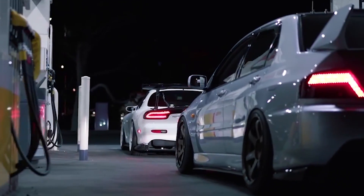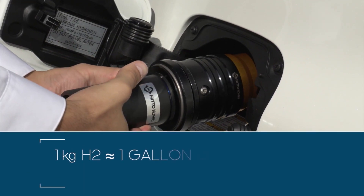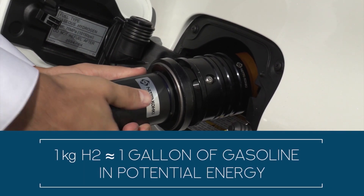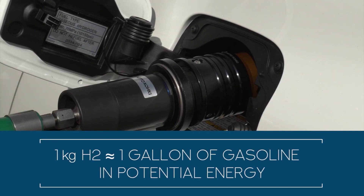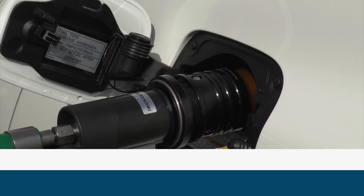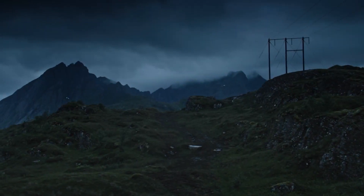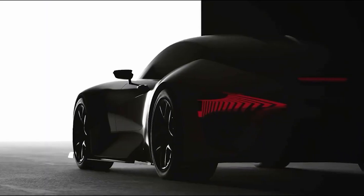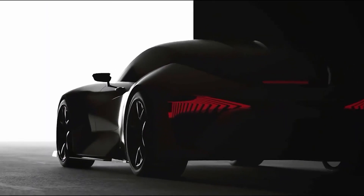Then comes the energy density of hydrogen. Hydrogen is the lightest gas in the universe — it weighs almost nothing — but it has an extremely high gravimetric energy density. One kilogram of hydrogen contains a vast amount of energy, making it an efficient and lightweight energy carrier. However, hydrogen has a really low volumetric energy density, which basically means you need a whole lot of hydrogen in order to have a decent range on your tank.